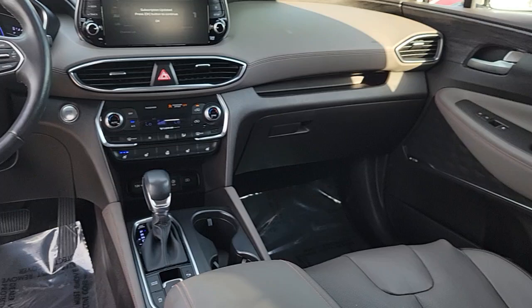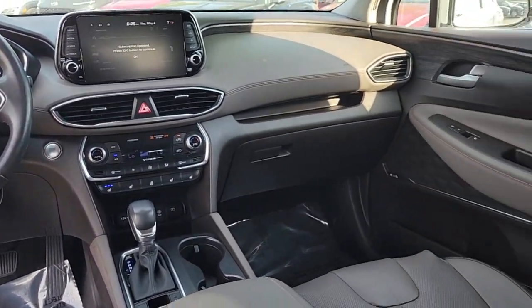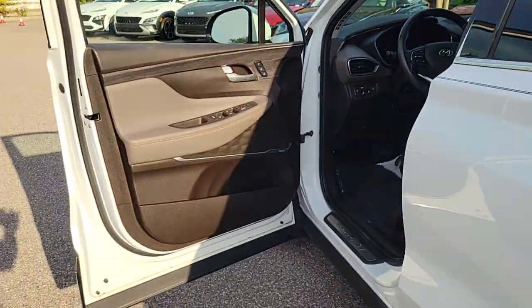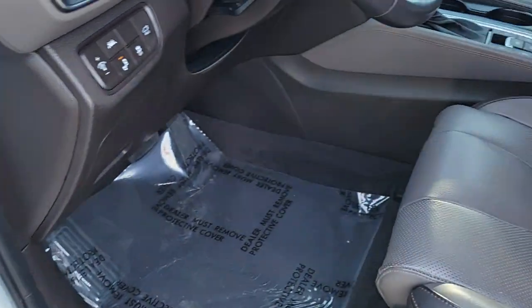Heated steering wheel, heated and/or cooled front seats, head-up display, Apple CarPlay and/or Android Auto, navigation system, keyless entry, moonroof, satellite radio, fog lamps, and power liftgate.